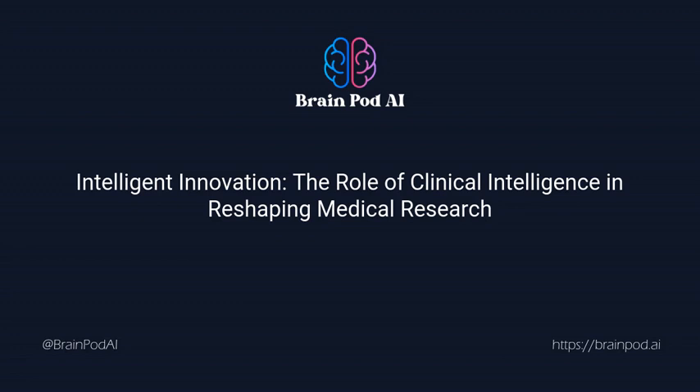The healthcare sector is no stranger to the challenges posed by modernity: skyrocketing costs in research and development, the relentless emergence of new diseases, and the growing insistence on demonstrable, impactful outcomes. The call for consistent innovation in clinical research is loud and unyielding.